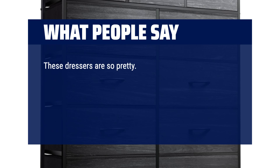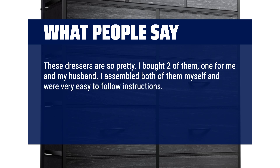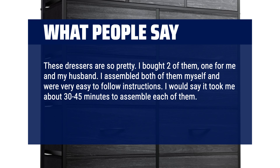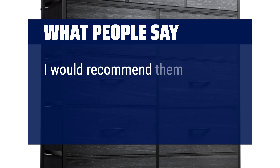These dressers are so pretty. I bought two of them, one for me and my husband. I assembled both myself — very easy to follow instructions. It took me about 30 to 45 minutes to assemble each of them. The drawers are nice and sturdy and hold a lot of clothes. I would recommend them.